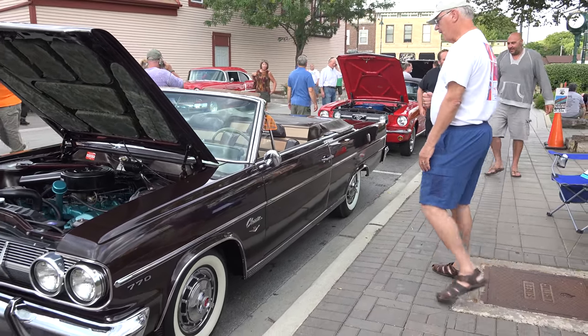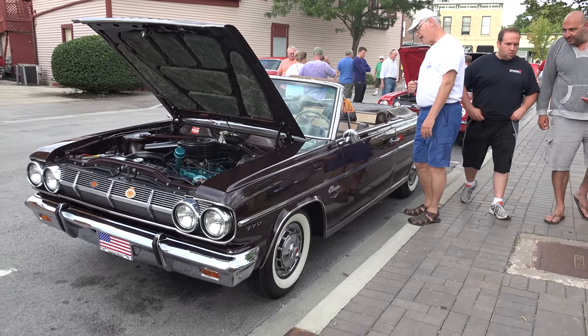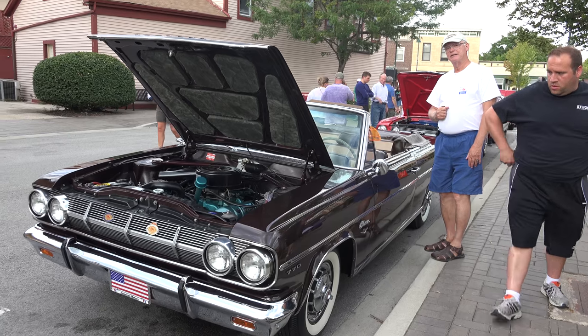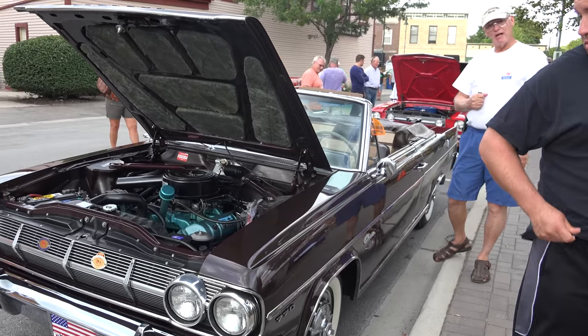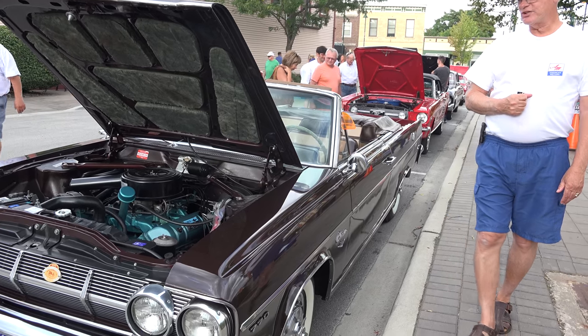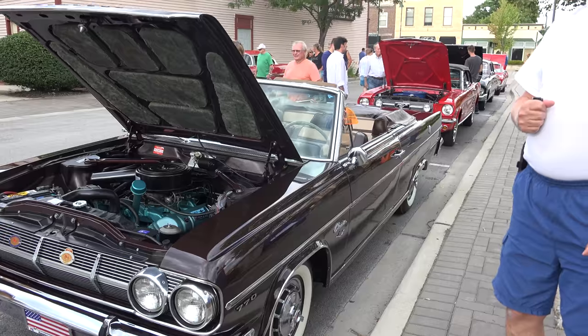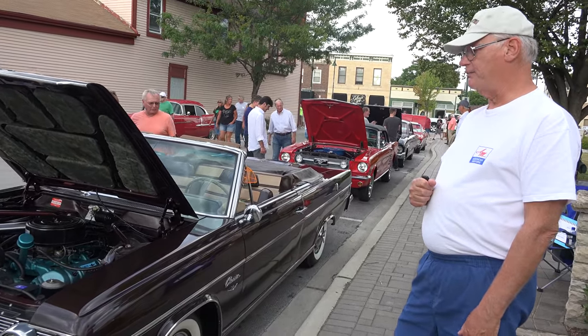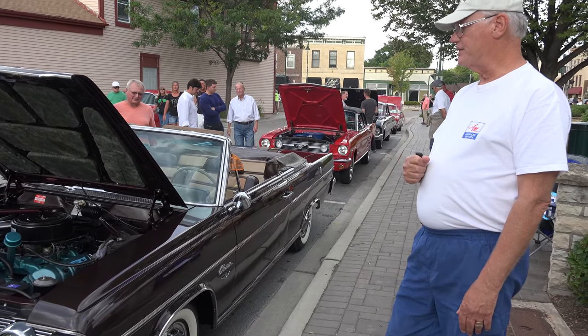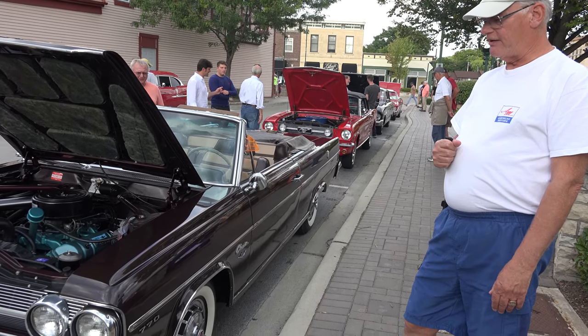It's showing about 75,000 original miles, but it's probably only got maybe 6,000 miles since the restoration. The restoration was completed in 2008, and the gentleman did it himself — it took him over six years to do it. It was a labor of love; it was his baby.